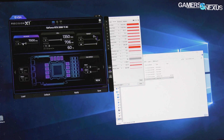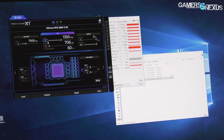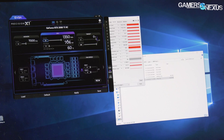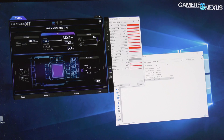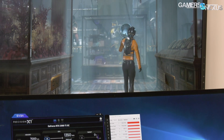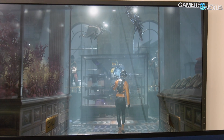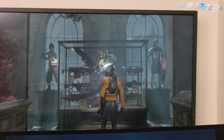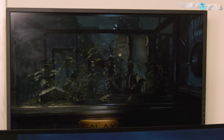The frequency should easily be at around 1900 MHz, so we're about 600 MHz below where we should be on the 2080 Ti. I'm going to apply just a 25 MHz offset — we'll get the camera panned up to the top screen before I hit apply. And now I'm going to hit apply and let's see what happens. So far the other screen is frozen.